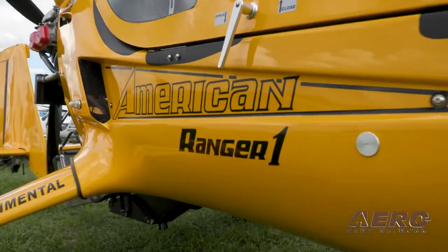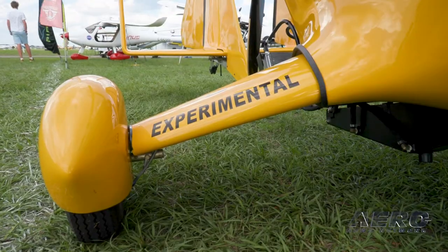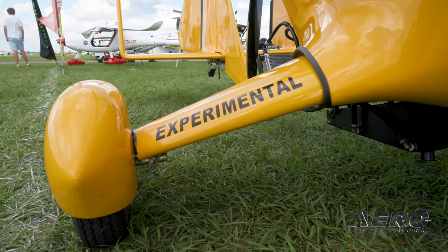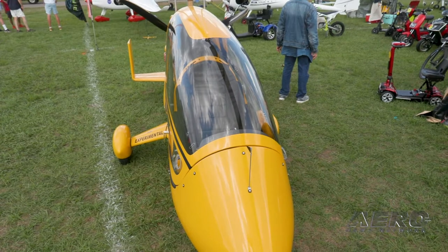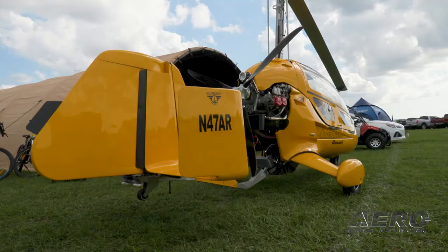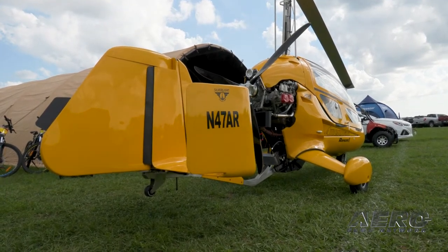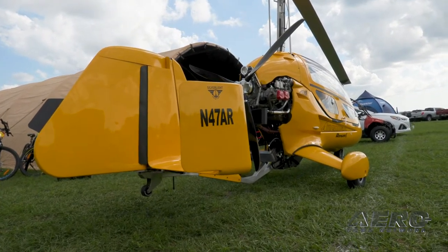We make it right here in Zephyr Hills. This is an AR1C configuration — the convertible — so you can fly with just windshields on like a motorcycle, or in the winter you can put the canopy on. It was mainly made as an open cockpit with a windshield, and then we added the canopy for our northern customers so they can fly longer into winter and have more utility.